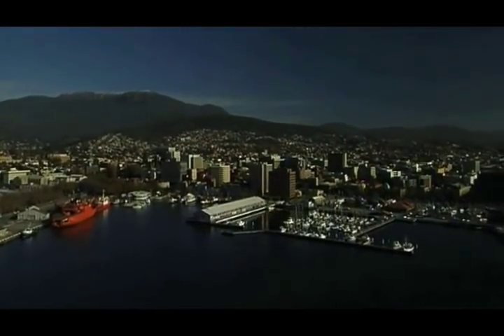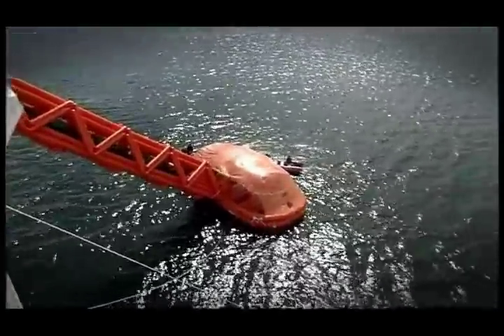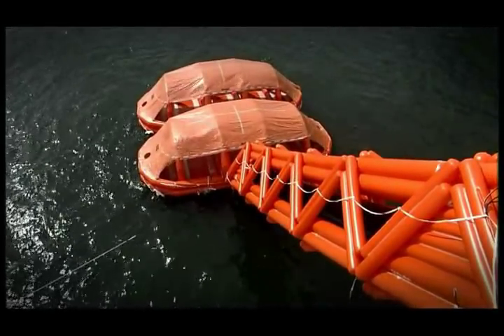Based in Hobart, Tasmania, Life Raft Systems Australia specialises in the design and manufacture of marine evacuation systems and large capacity life rafts for all types and sizes of passenger and personnel carrying vessels.